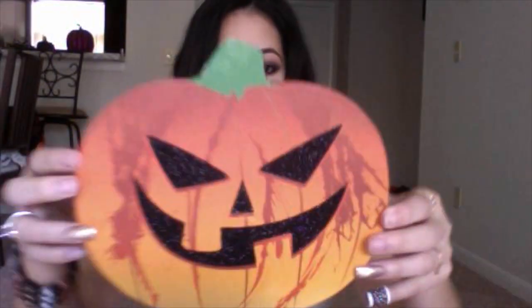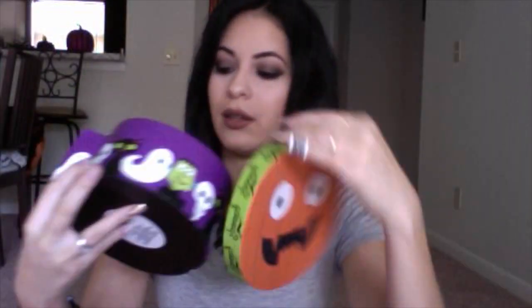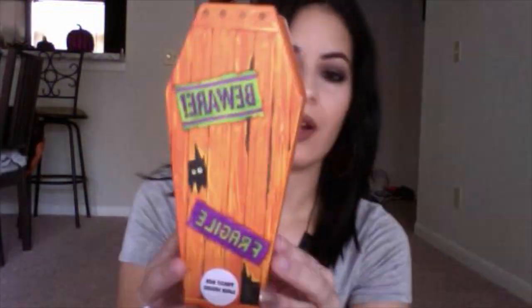I also got this other box — the inside of this one has bats. And I got another one with nice detailing — this one's just black on the inside. I also got this one which I thought was really really cute: it says 'Beware Fragile' and when you open it, it has a little mummy inside.